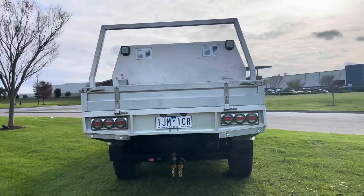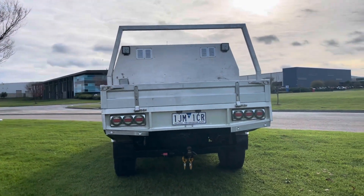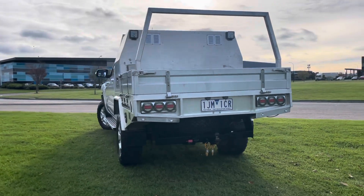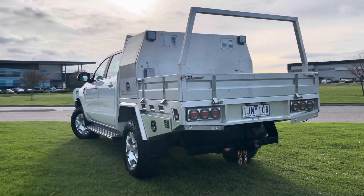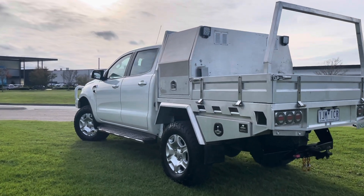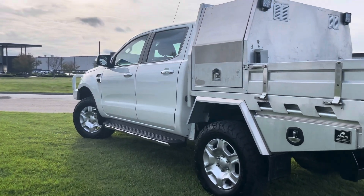It also has snorkels, sidesteps, canopy, and a steel tray with under tray storage as well. This one's all fitted up and ready to go, ready for immediate delivery including fully road-worthy, serviced and guaranteed — and this car here is no exception to what you'll see down here at Dealership Direct.